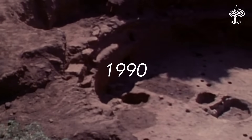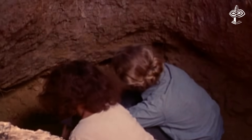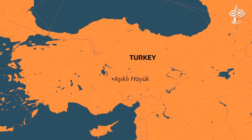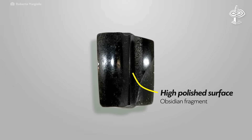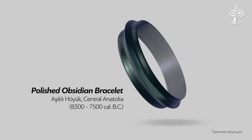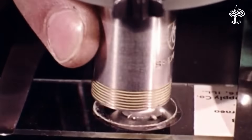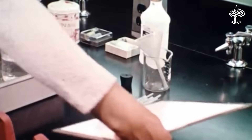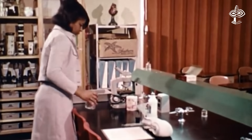In 1990, a fragment of obsidian bracelet with a highly polished surface and complex morphology was discovered at Aşıklı Höyük in Turkey. Archaeologists were captivated by the artifact's extremely high quality polished surface and precise symmetry. The decision was made to employ tribological analysis in a study of the technological steps involved in the manufacture of the oldest obsidian bracelet ever identified.